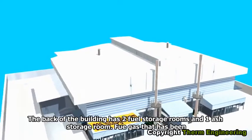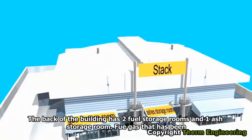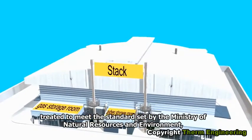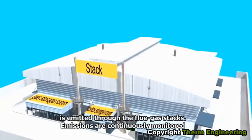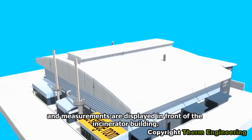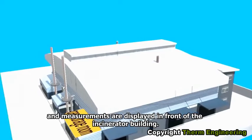The back of the building has two fuel storage rooms and one gas storage room. Flue gas that has been treated to meet the standards set by the Ministry of Natural Resources and Environment is emitted through the flue gas stacks. Emissions are continuously monitored and measurements are displayed in front of the incinerator building.